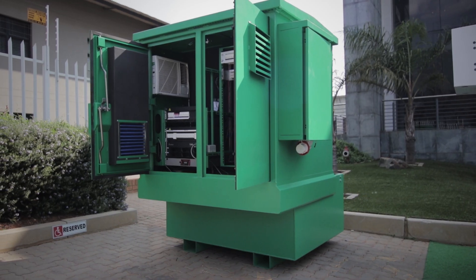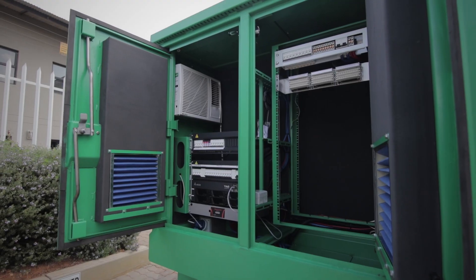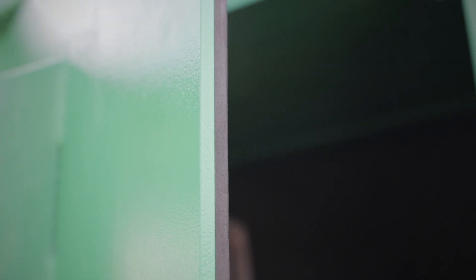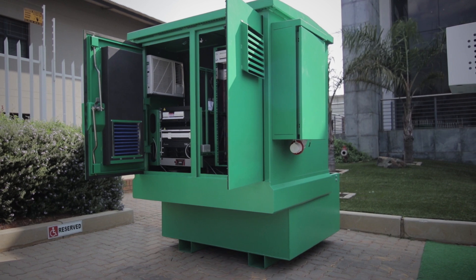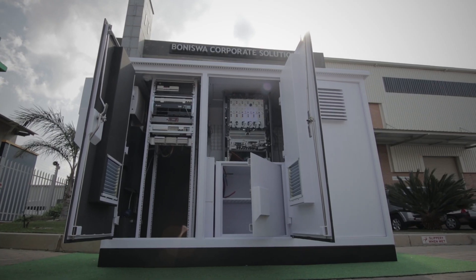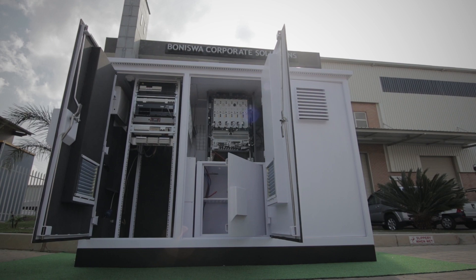This specific cabinet is manufactured using 4mm mild or stainless steel whilst the doors are 6mm thick. Its compact footprint of 1.4 by 1.2 makes it a must-have for confined space.